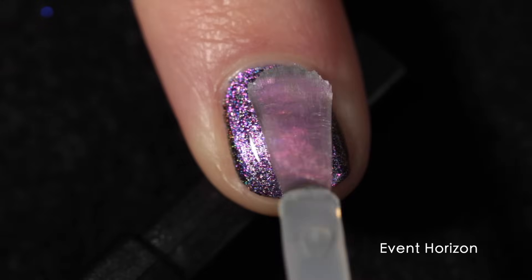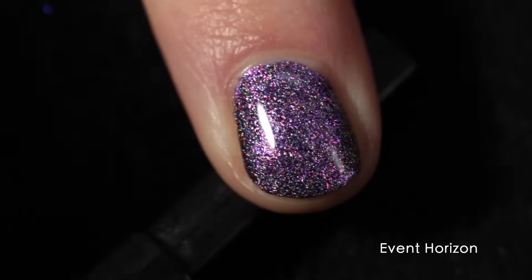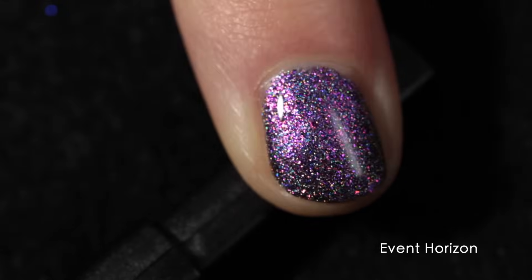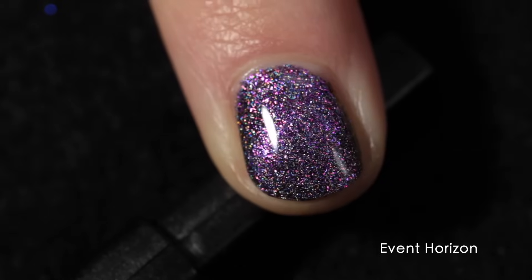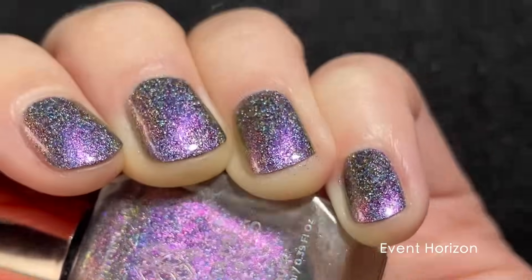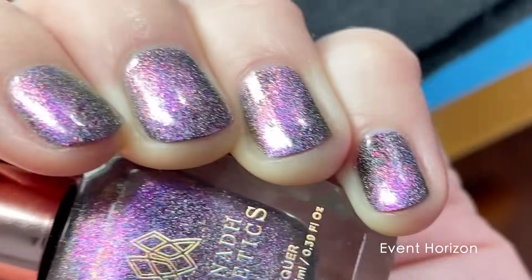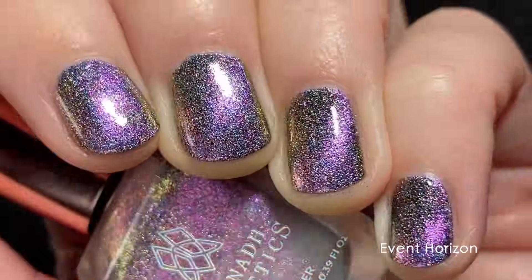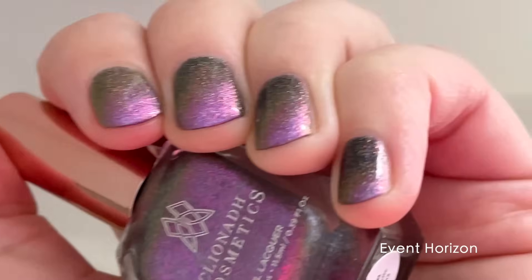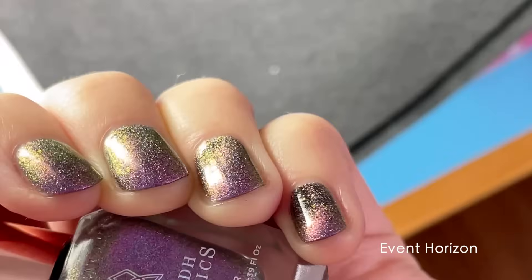Event Horizon, just like all the previous polishes, is completely opaque in two coats. These polishes dry very quickly, are not difficult to remove, and apply very easily without running off the nail. They have an amazing formula, which is what I've come to expect from Cleona Cosmetics. It's a beautiful purple that shifts into a really golden and pink at extreme angles. The holographic in this polish is really rainbow-y, and it also has a green shift at super extreme angles, which is absolutely gorgeous.